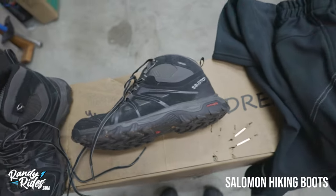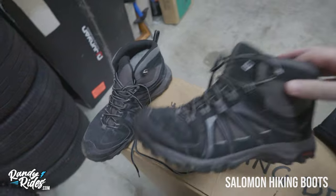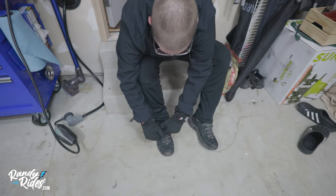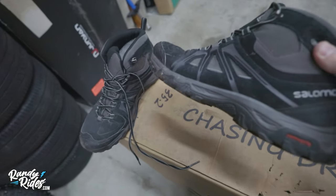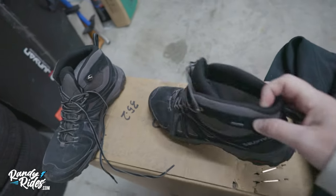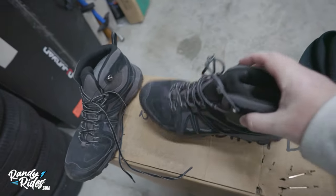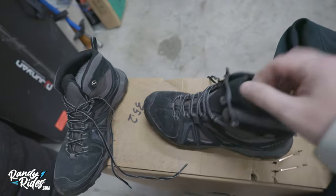Next to the socks we have boots — these are the Salomons. I've got some mud on them from hiking, which I also use them for. I love all the Salomon boots — they have good grip, keep your feet warm, and have a hard toe. They're really comfortable for hiking but also great for e-bikes. I like wearing boots on my e-bike because they protect your ankles — if you've ever hit your ankle in the cold, it's not a nice feeling. These go up a little higher than a normal shoe.